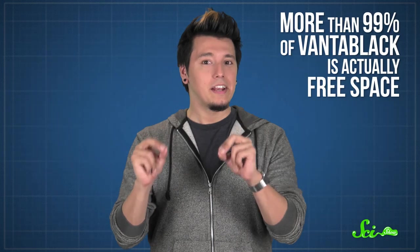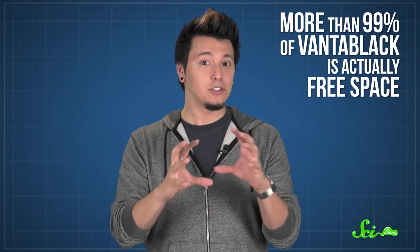However, more than 99% of Vantablack isn't made up of nanotubes — it's actually free space. So light goes between the tubes, where it gets trapped and turned into heat. In other words, it's absorbed. A material that absorbs almost all light has all kinds of real-world applications.